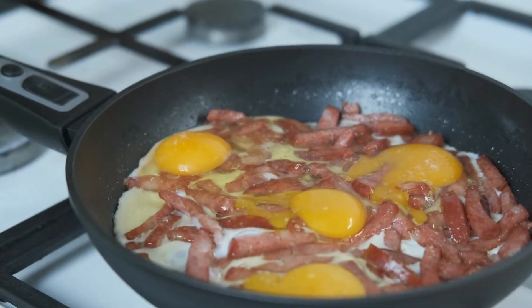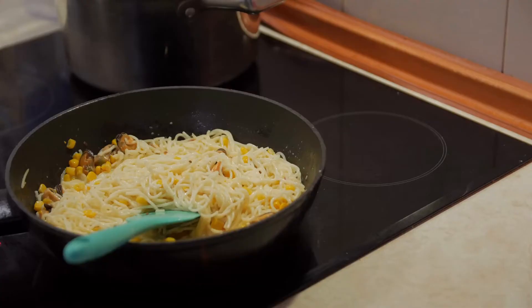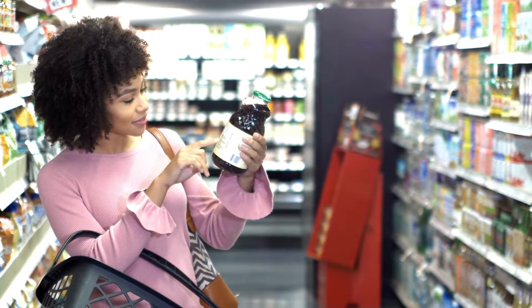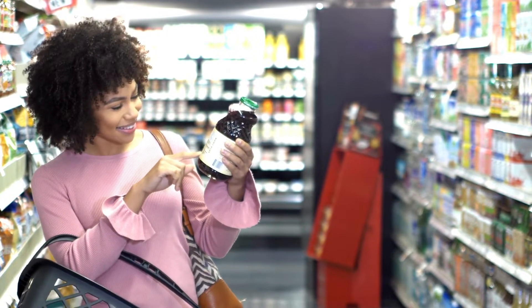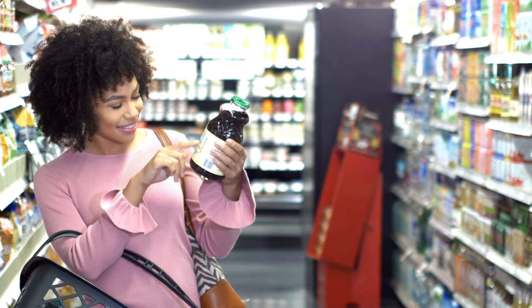Pay attention to the labels and buy foods that have green labels for salt, which means low sodium content. Most of the sodium we consume are from processed foods, so it would help to limit your consumption of processed foods and eat more fruits and vegetables. These foods are often flavorful because of their high sodium content. There are low sodium alternatives to salt if you are trying to cut down on salt in your cooking and foods. These give the food the same taste of salt with much less sodium.